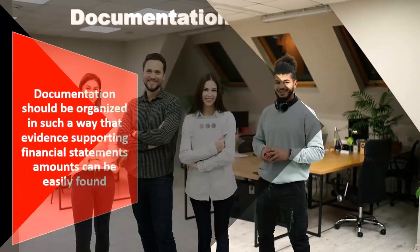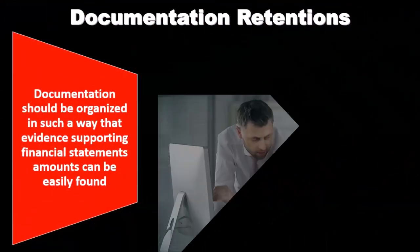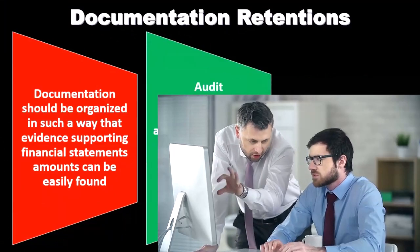Part of that is going to be the way that we organize it, and part of that is going to be the way we cross-reference and use tick marks within the documentation.